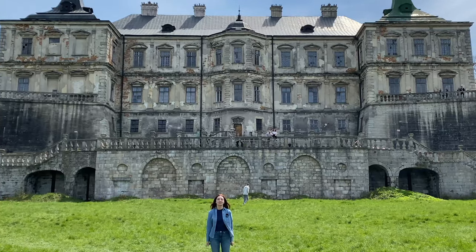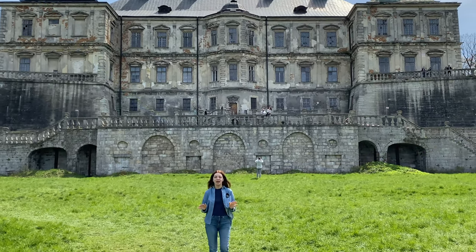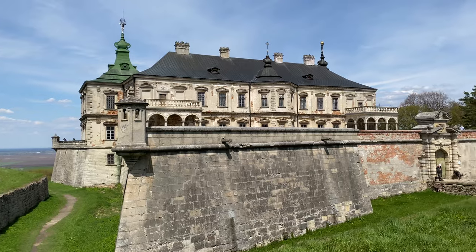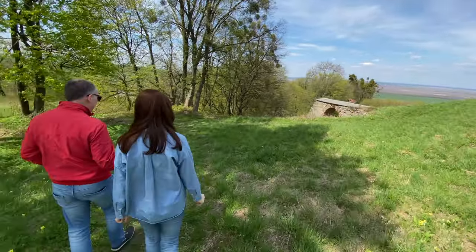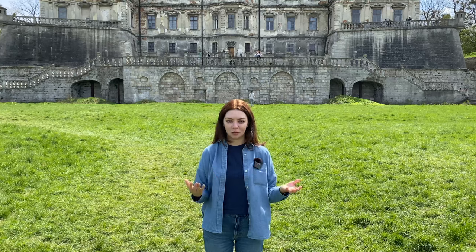This is Pidhirsky Castle — one of the most gorgeous castles I've seen here in Ukraine, and it's such a shame because it's in really bad shape. Among the three castles we visited, this is probably the worst maintained and yet the most beautiful one. It's been dubbed the Galician Versailles, which means that back when it was a functioning castle, it was just gorgeous.